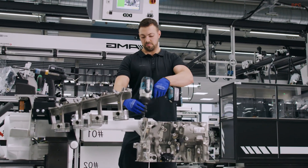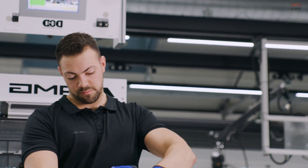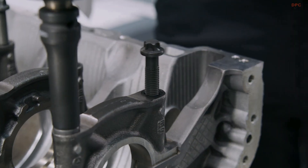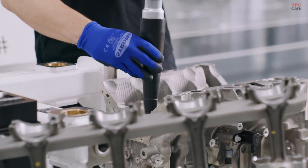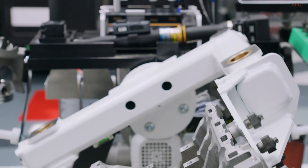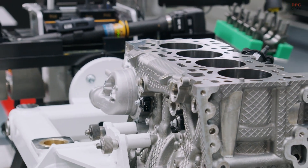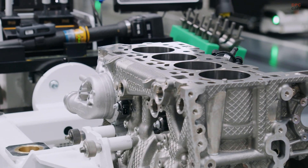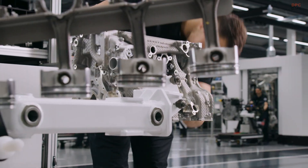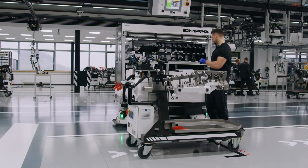The Mercedes-AMG M139 engine is not just a technical powerhouse — it is a handcrafted piece of precision engineering that blends old-school craftsmanship with advanced technology. Built at the Mercedes-AMG facility in Affalterbach, Germany, this turbocharged 2-liter 4-cylinder engine holds the title as one of the most powerful production 4-cylinder engines in the world. But what makes it so special is not just the numbers — it is the process and the passion behind it.